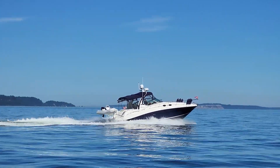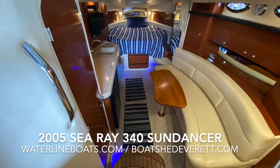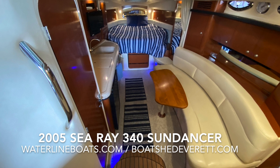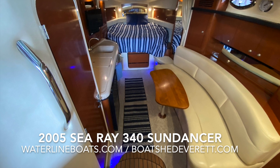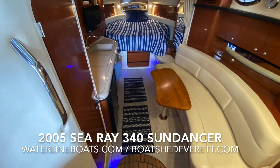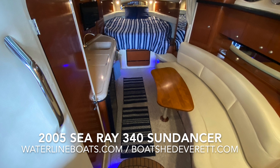Thank you again for joining me. I'm Gretchen Miles with Waterline Boats, a certified professional yacht broker. This has been my presentation of a 2005 Sea Ray 340 Sundancer. For complete specifications and photos, go to www.waterlineboats.com or www.boatshedeverett.com. Thank you very much — I look forward to hearing from you.